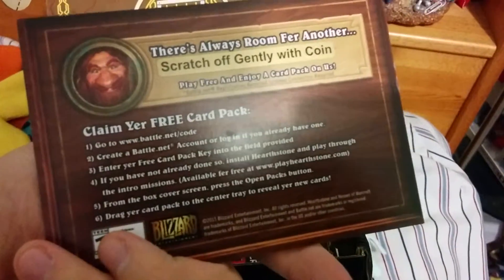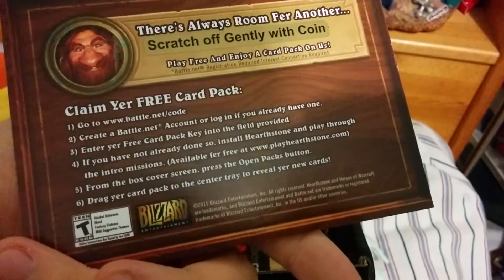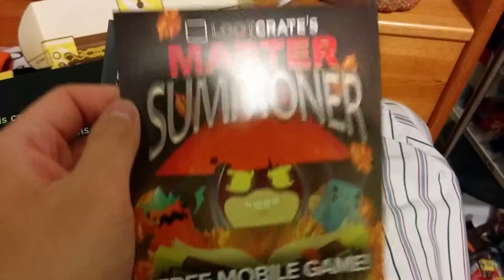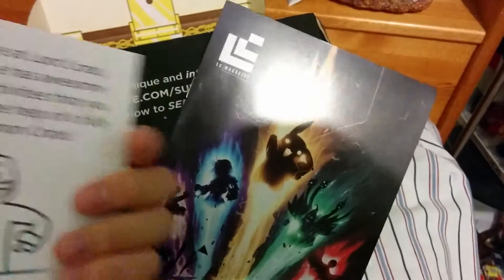I have no idea what this is — something Blizzard, Battle.net, never heard of it. I'm apparently supposed to scratch it, but no point if I'm not going to use it. And then last, they have a Master Summoner book — it's a free mobile game, so I don't know why they included that.